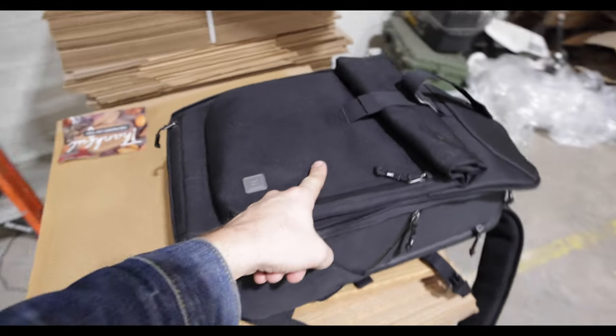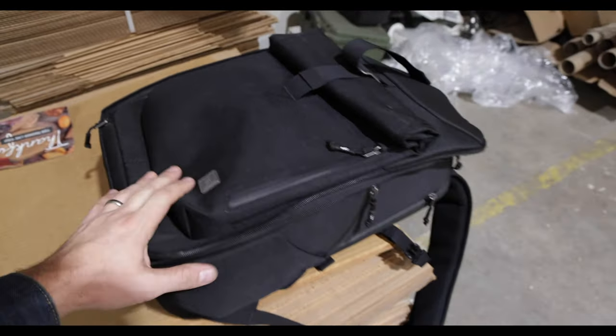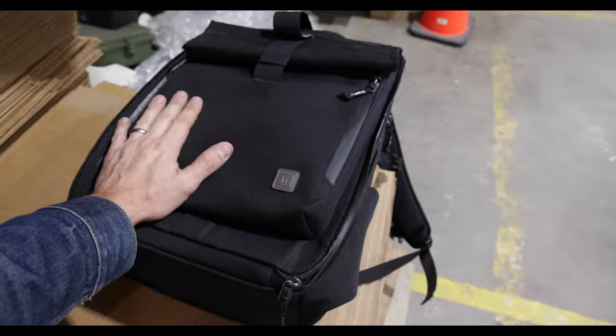Stay tuned for that newsletter next Friday the 8th on the next 40 Lookouts. Speaking of cool new stuff, if you guys haven't checked out the TI-EDC backpack on Kickstarter, I am in love with this bag. Here's mine.